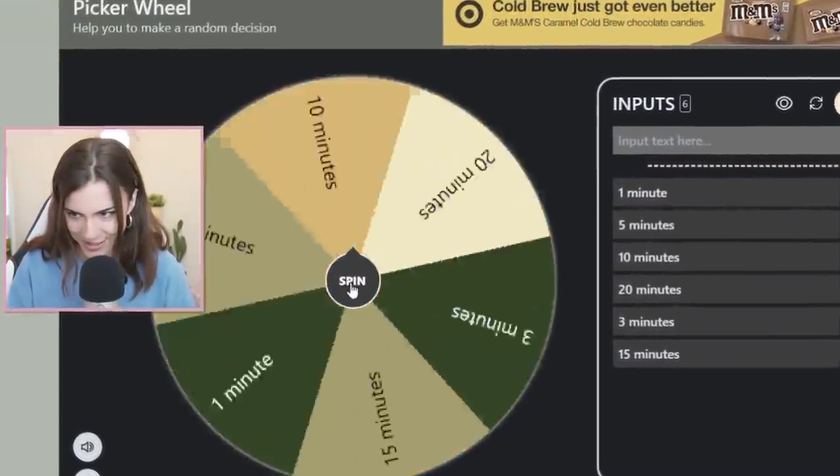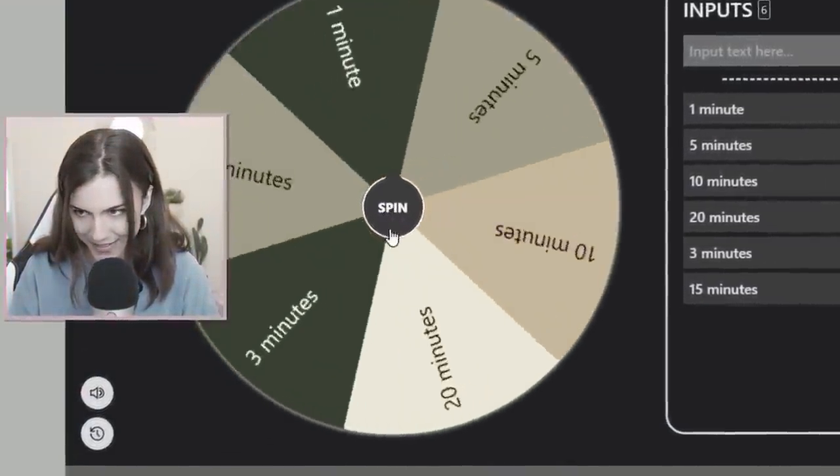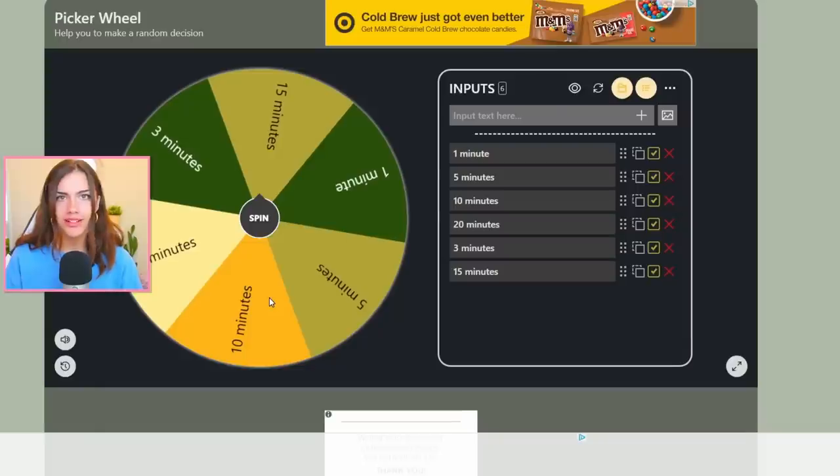I love wheels. Wheels are so fun. Spin the wheel. Oh, hi guys. Sorry, don't mind me. I was just doing what I do every single day for 10 hours. When I'm not recording videos, I just sit here and spin wheels for fun.